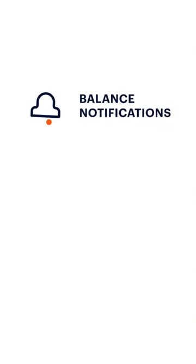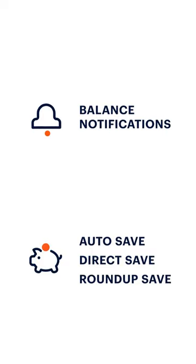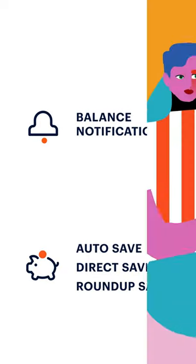Now that you know how to make transfers, try checking out some of our other features. And remember, you can get your earned pay any day with DailyPay.